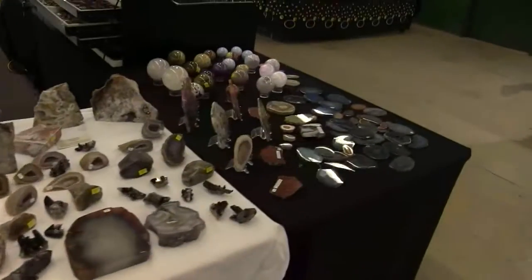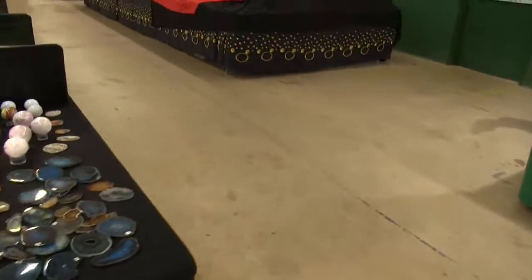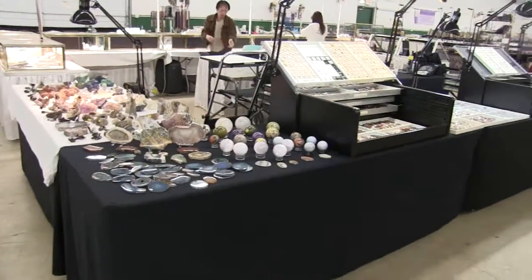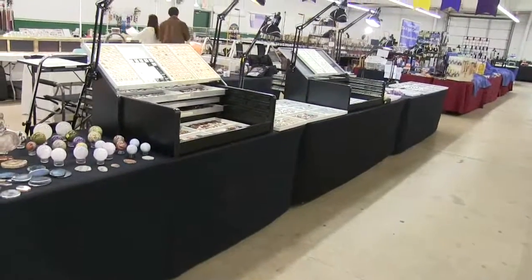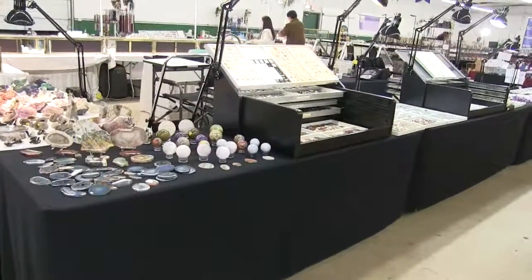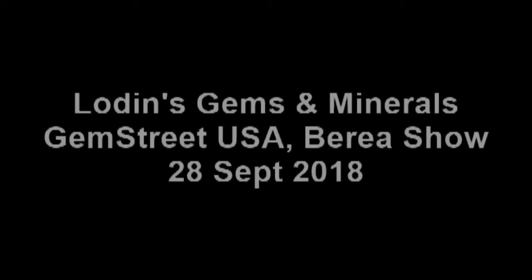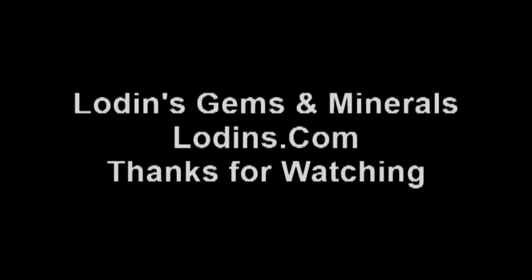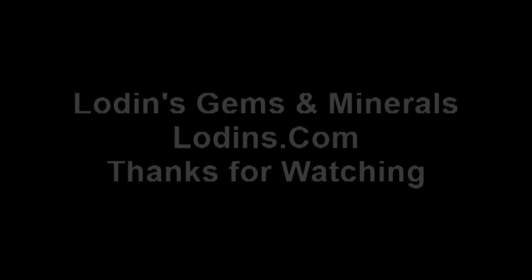And a quick overall look at Nodin's Gems and Minerals booth here at the Berea show, September 28, 2018. Thank you.